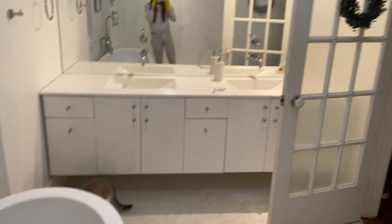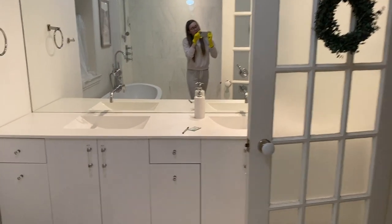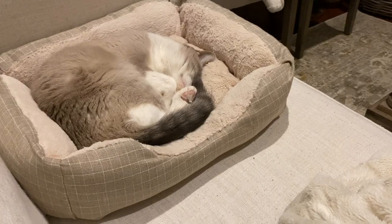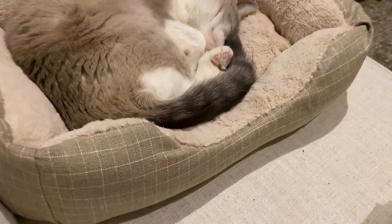I'm going to put these in the washer and then I'll probably strip other things, but I'll spare you every stripping moment of my life. Lily's sleeping in her new basket.